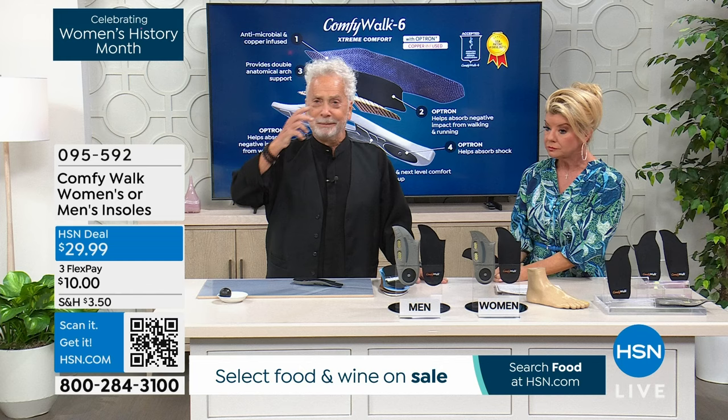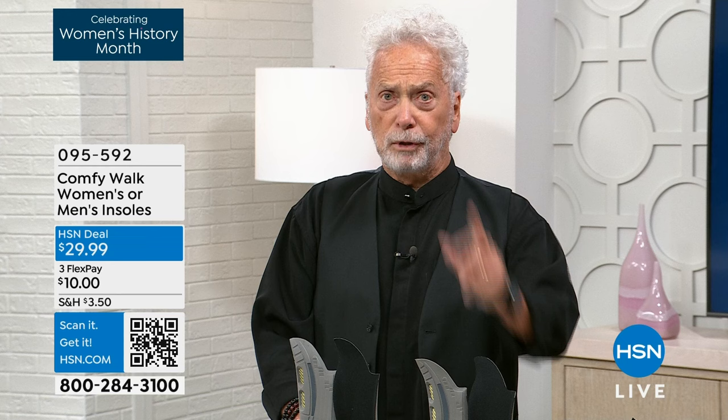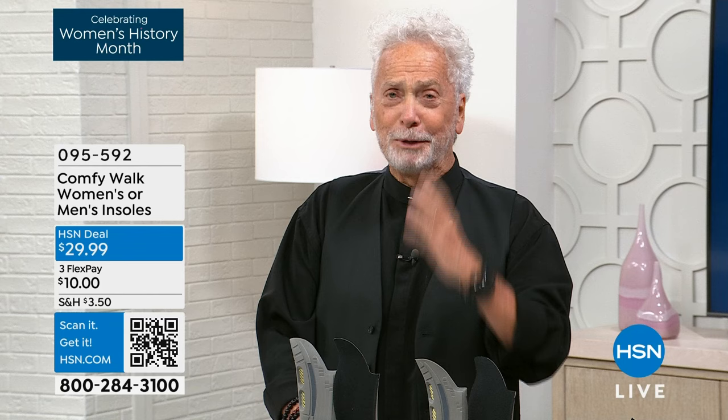Think about it — every time you've bought insoles for all your life, you had to take the old one out. With Comfy Walk, there's no need to remove anything. You just place this one inside. The only thing to remember is left side or right side — that's it. There are only two sizes: men's and women's. It's the new world of insoles, and it will change your life.